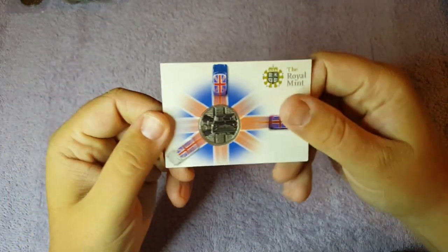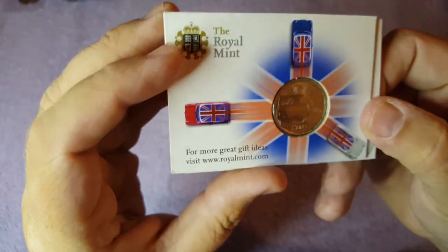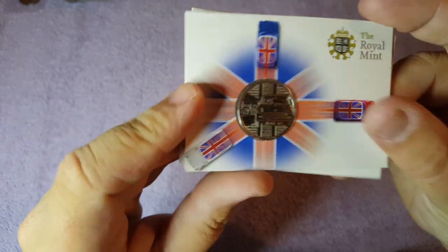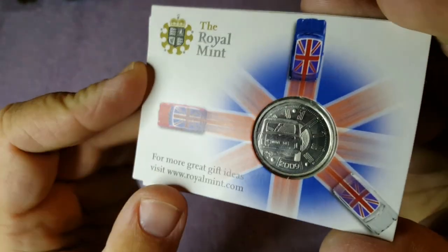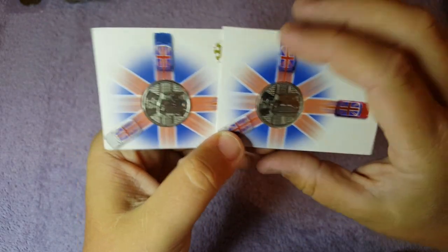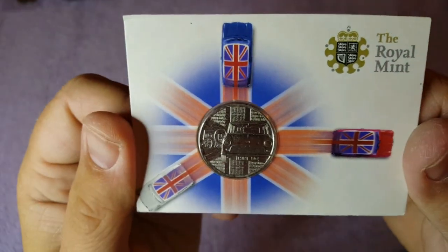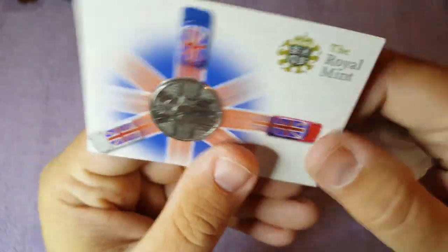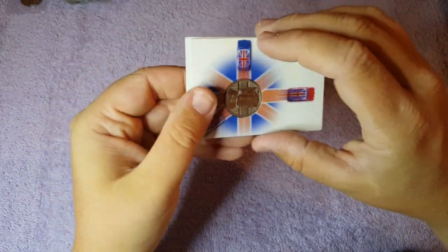The next item comes from my next door neighbour Dave, who messaged me asking if I'd like some coins. These are actually published by the Royal Mint — I believe they were issued to commemorate the 50th anniversary of the Mini car. You've got the little Mini on one side and the back of the Mini dated 2009 on the other. He gave me two of these — really appreciate it Dave, absolutely fantastic little coins and I'll be keeping these in my collection.